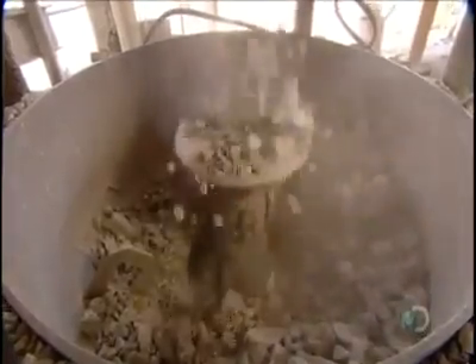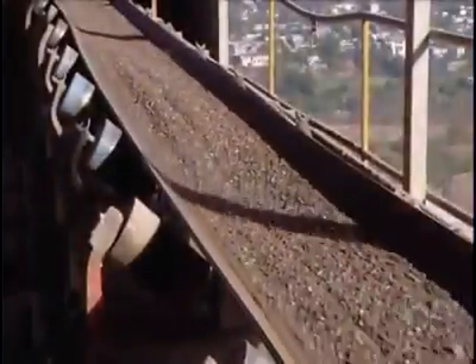Those pieces go into vibrating cone crushers, which pulverize them into tiny pieces. A conveyor then transports the crushed ore to the ball mill. At this point, the ore pieces are roughly six millimeters big.